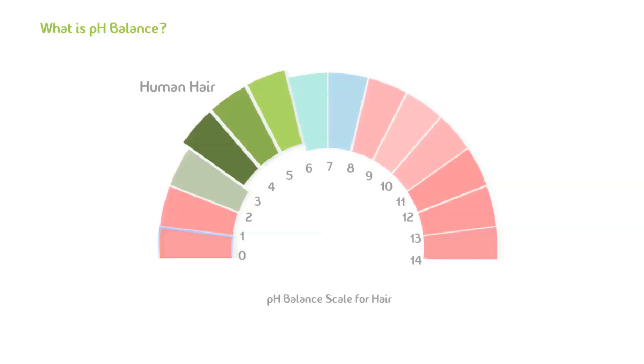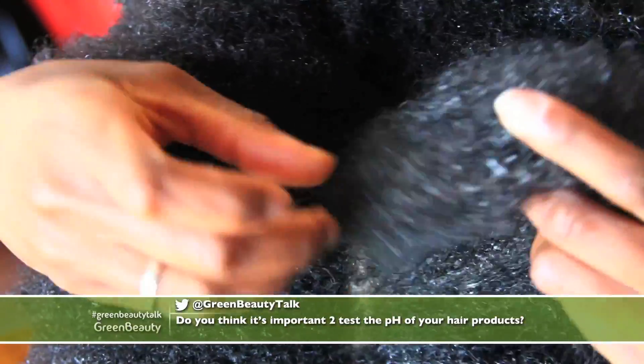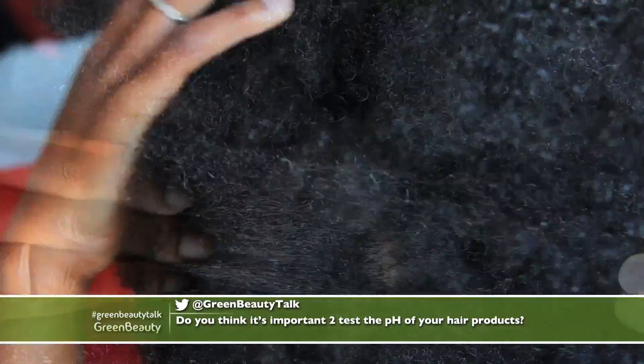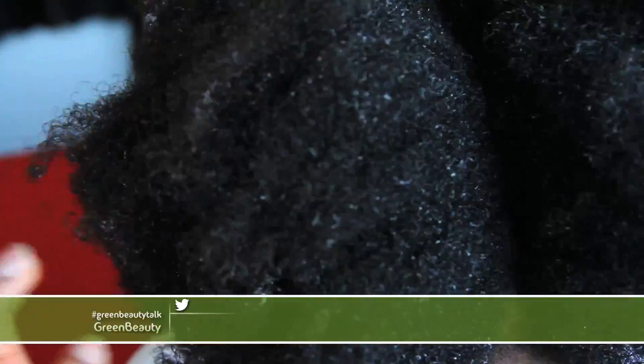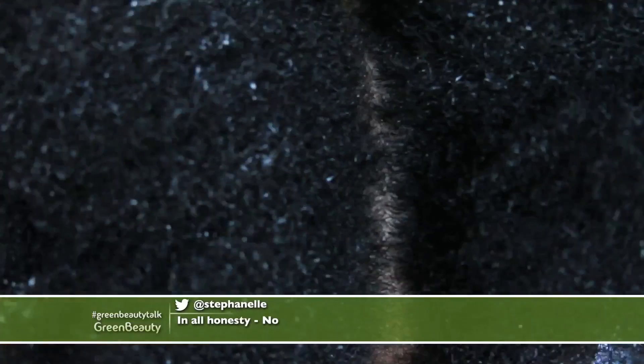Human hair is known to have a slight acidic pH of about 5. But just like with most things, it varies among people. Some individuals' hair, or better said sebum, have been shown to have a pH of about 3, while others can have a pH all the way up to 6.6. Regardless of where your hair pH falls, just keep in mind that everyone has hair that is slightly to moderately acidic.